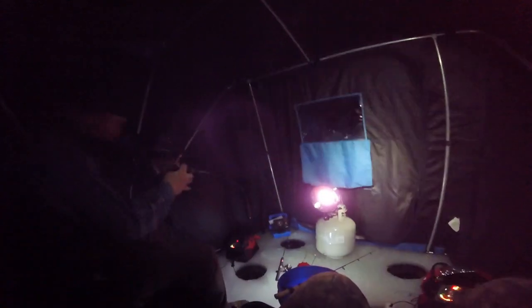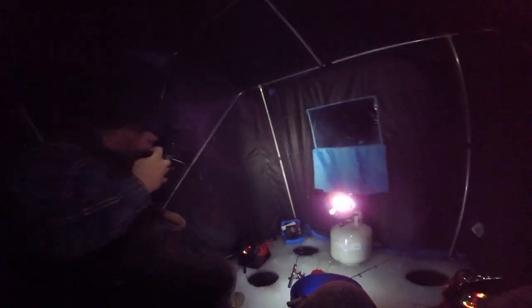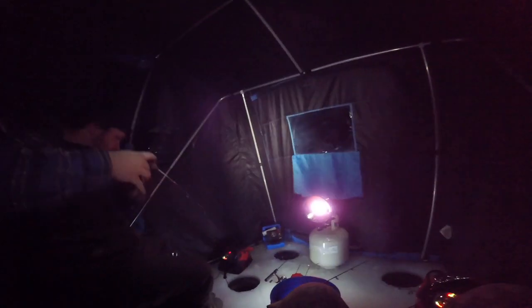Sam over here just flies one through the hole. What did you get, Sam? A good little crappie — hold them up!